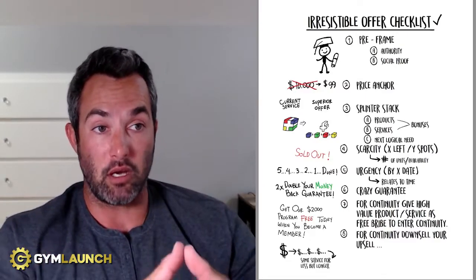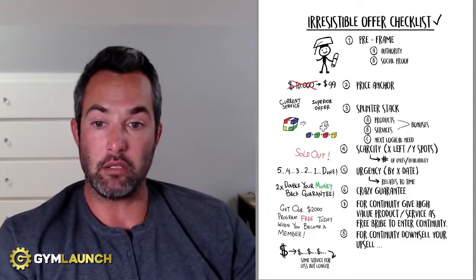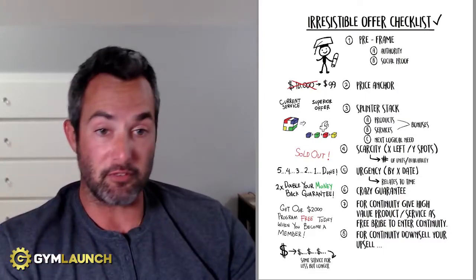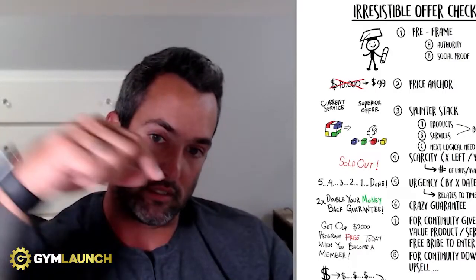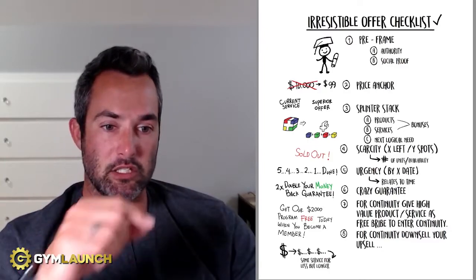Those are the eight components of the irresistible offer. Use this checklist next time you create anything you want to sell, and I think you'll ultimately sell way more and have happier customers. If you find this valuable, click the subscribe button below. And if you want access to this and more, click the link in the description, trade your email, and we'll send it over. I promise we won't spam you. Appreciate your time and attention — I'll see you on the next video.